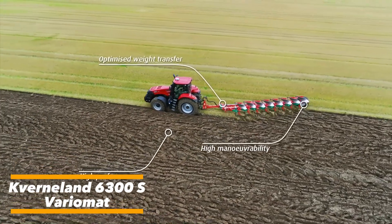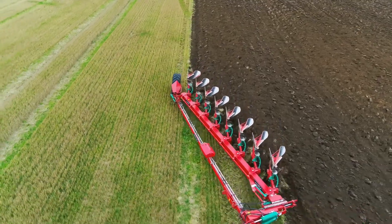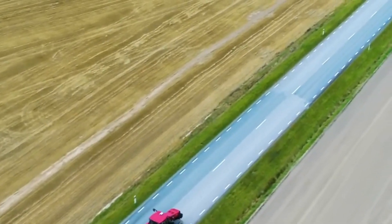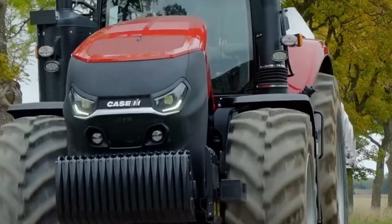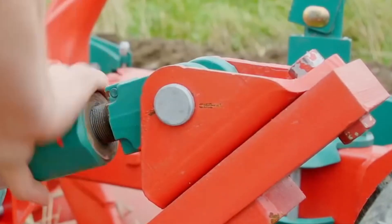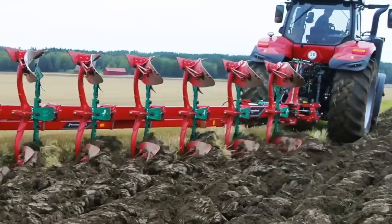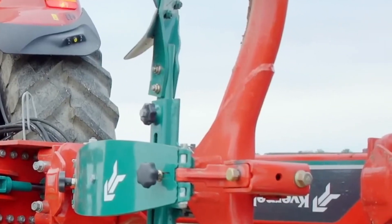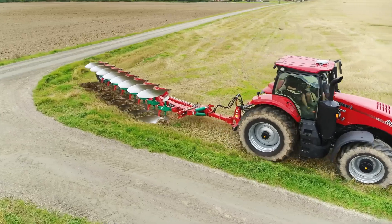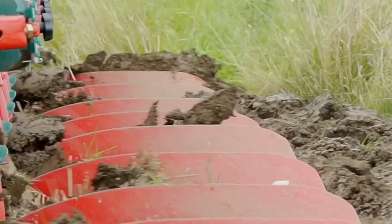For any farmer, plowing is a fundamental part of fieldwork, but just as important as cultivating the soil is managing profits efficiently. According to the developers of this modern plow, investing in their machine not only simplifies work in the field but also helps reduce costs while boosting long-term benefits. Designed with both durability and efficiency in mind, the plow incorporates several advanced features that set it apart from conventional models. One of the most notable improvements is its frame, which has been reinforced through induction treatment, making it three times stronger and more reliable under demanding conditions, ensuring a longer service life and better performance in tough soils.